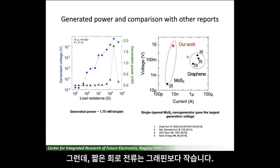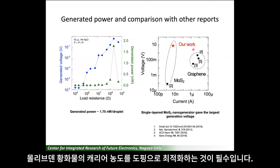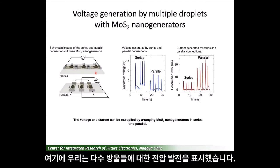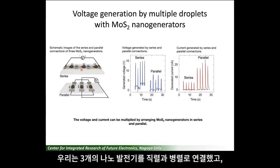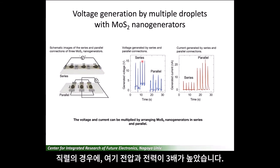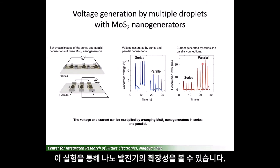However, the short circuit current is smaller than the graphene. To increase the output current and power, it is necessary to optimize the carrier concentration of the molybdenum disulfide layer by doping. Here, we showed the enhancement of output voltage and current with multiple droplets. We connected three nanogenerators in series or in parallel and dropped a droplet for each nanogenerator. In the case of series connection, we obtained three times larger voltage and power. In the parallel configuration, three times larger current and power were obtained. These experiments suggest the scalability of the nanogenerator.